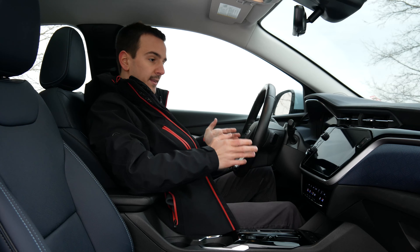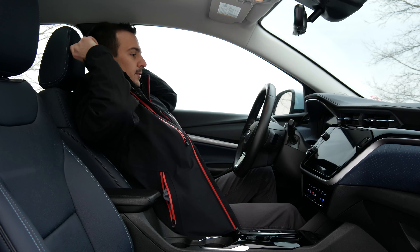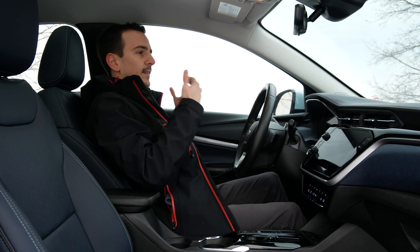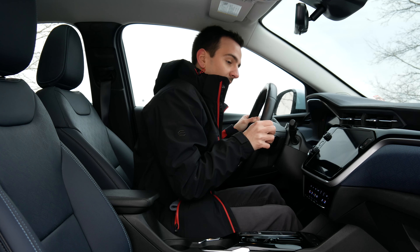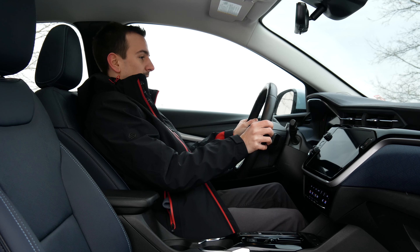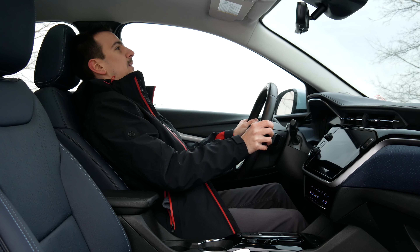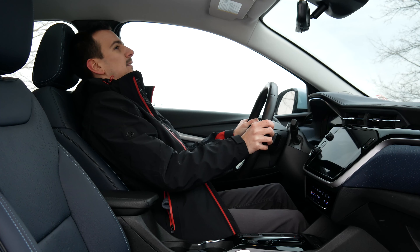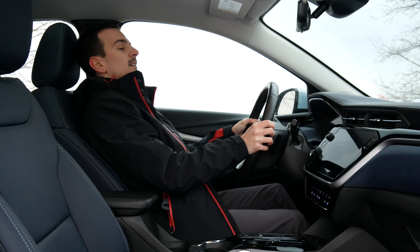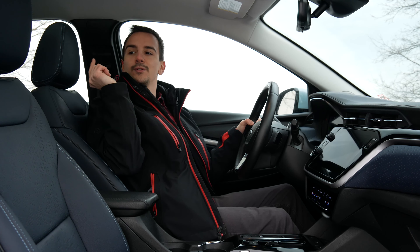I just wish the headrest were in a different position because I like to sit leaned back rather than super upright. If I do lean back, my head ends up far from the headrest, so I can never really use it. It would be nice if I could just paddle it forward.